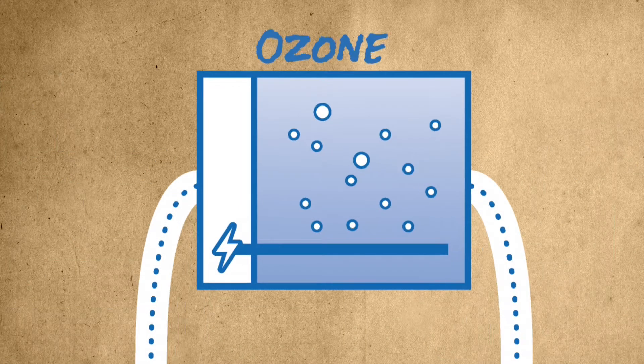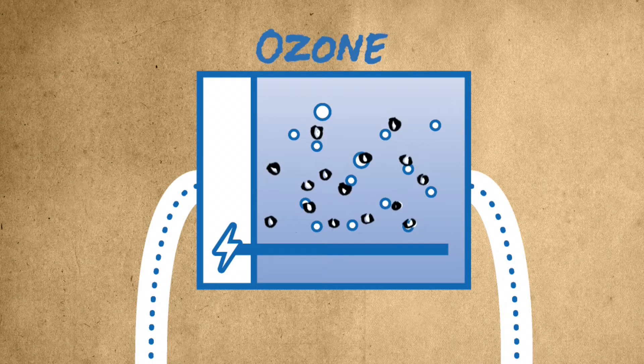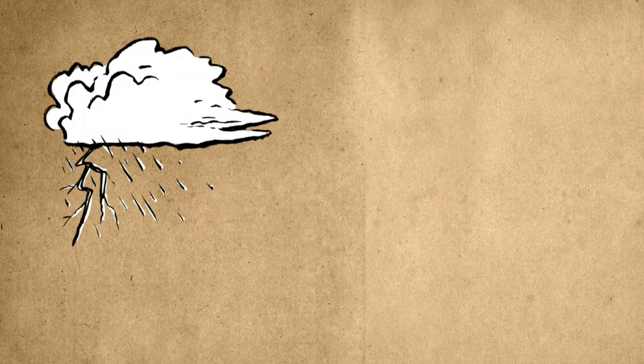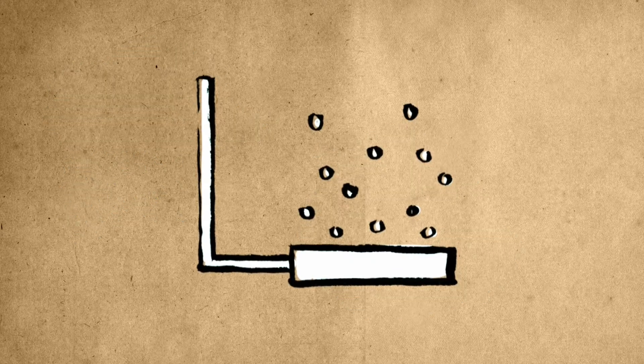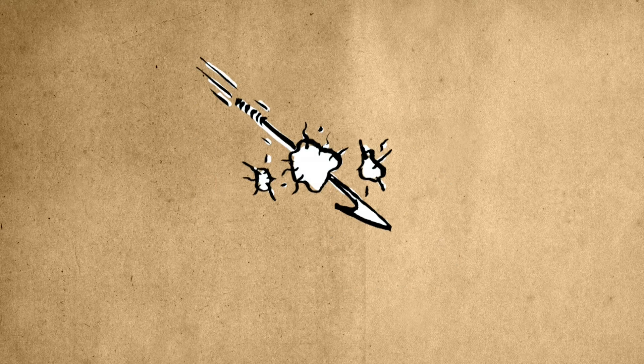Next, ozone is applied to the settled water. Ozone is produced by adding electricity to oxygen gas. Lightning storms naturally produce ozone gas, which is what creates that clean after-rainstorm smell. When ozone is added to water, the extra atom oxidizes or destroys odor-causing materials and bacteria that can make us sick.